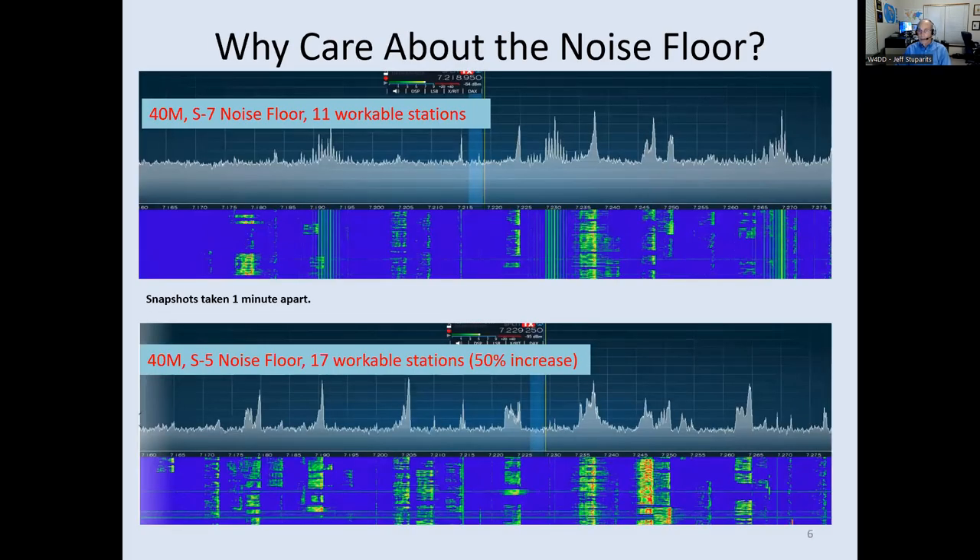Why do we care about the noise floor? I took some snapshots on 40 meters. With an S7 noise floor, I counted 11 workable stations in about 100 kHz of bandwidth. A few minutes later, the noise went away and the floor dropped to S5 — I could then count 17 workable stations. Just by changing the noise floor by two S units, I could see 50% more stations. As amateur radio operators, we definitely care about the noise floor.